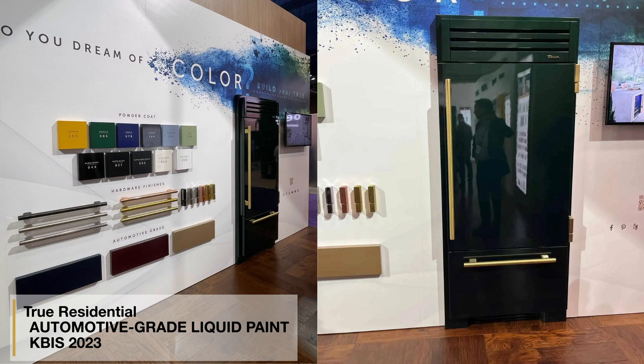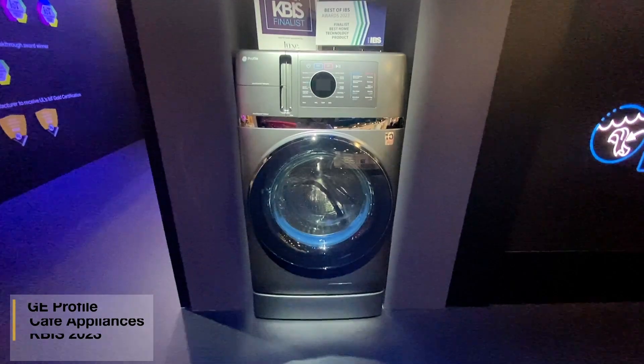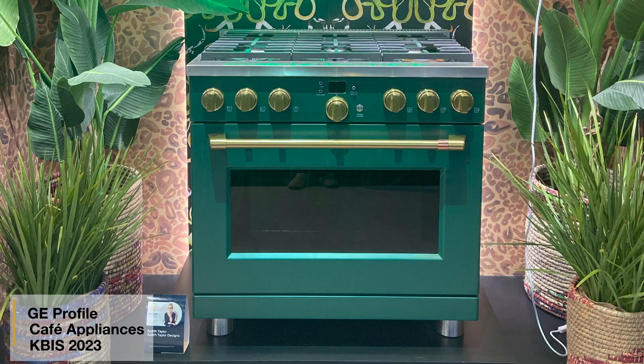Remember when I said green is never as successful as a color? Manufacturers evidently didn't get the memo — green is the hot new color. Tru has new finishes using a new process, so the refrigerator surface is shiny, similar to a race car. Profile will have a new charcoal finish, and of course, green.